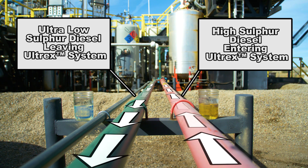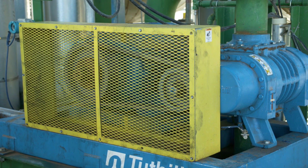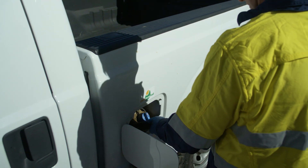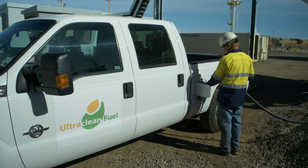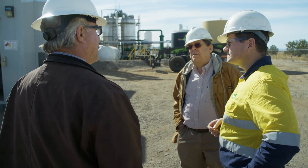The chemicals used to apply the Ultrex process are recycled and reused. Additionally, Ultraclean has provided analysis to the satisfaction of the US Environmental Protection Agency that shows there is no residue or other byproduct from the Ultrex process present in the ultra-low sulfur diesel produced.